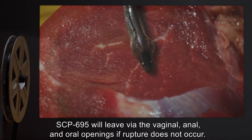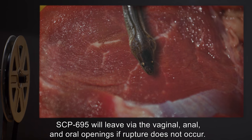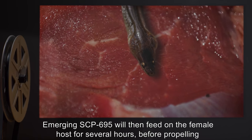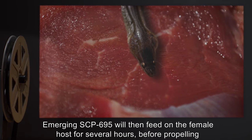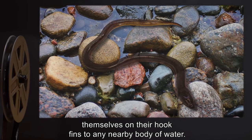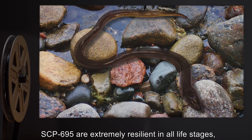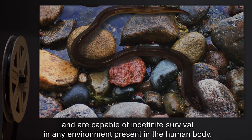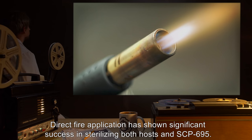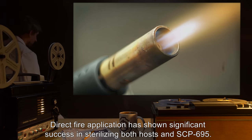SCP-695 will leave via the vaginal, anal, and oral openings if rupture does not occur. Emerging SCP-695 will then feed on the female host for several hours, before propelling themselves on their hook fins to any nearby body of water. SCP-695 are extremely resilient in all life stages, and are capable of indefinite survival in any environment present in the human body. Direct fire application has shown significant success in sterilizing both hosts and SCP-695.